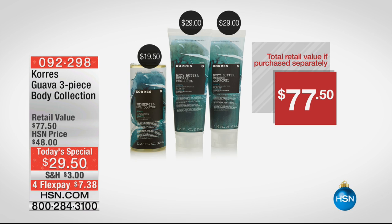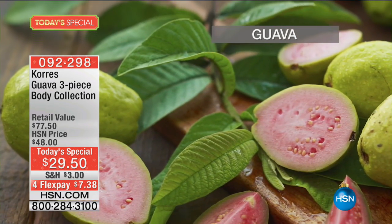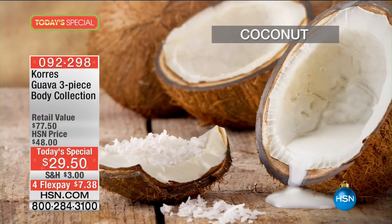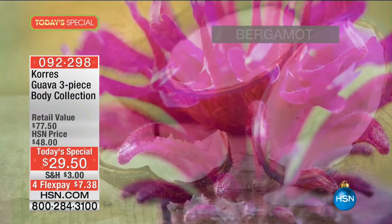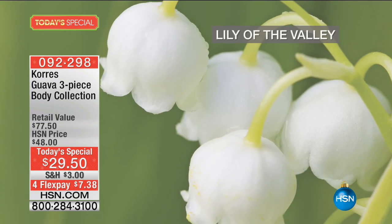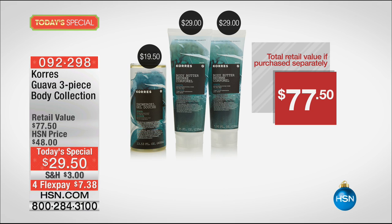Another presentation is coming up in 10 minutes. Remember: we only do the Guava Today's Special once a year. We have the regular Guava, the Vanilla Guava with only 400 remaining — it will sell out in the next presentation — and the Coconut Guava. All at $29.50: two body butters plus the shower gel, four flex pay, five on the HSN card. This is an HSN exclusive, and we are so proud to have sold 2.6 million Korres body butters at HSN.